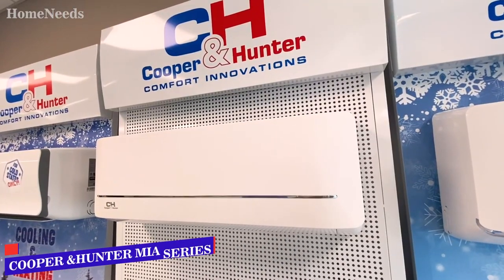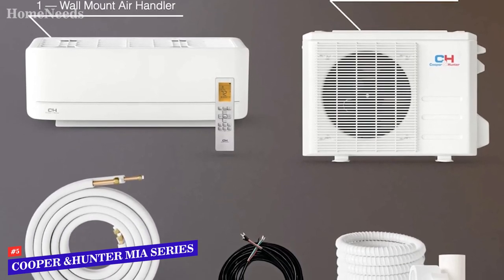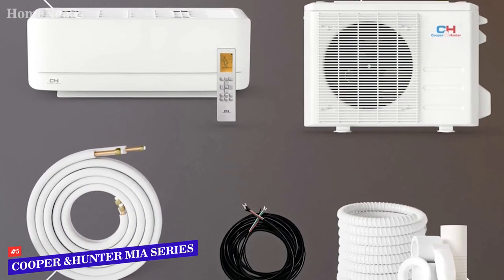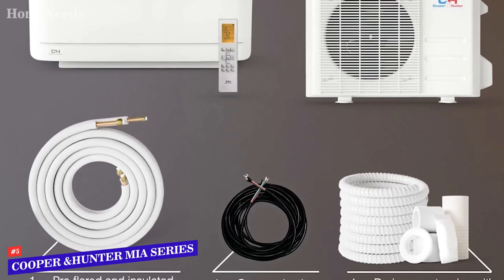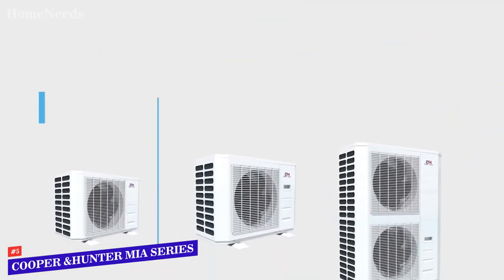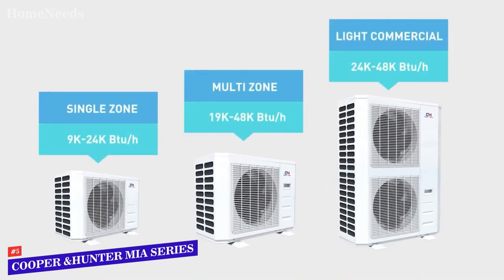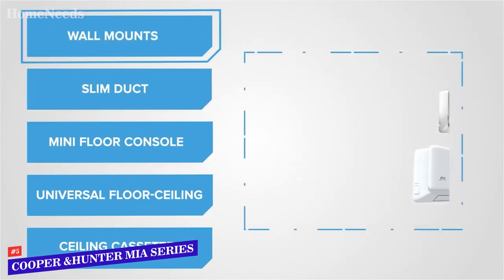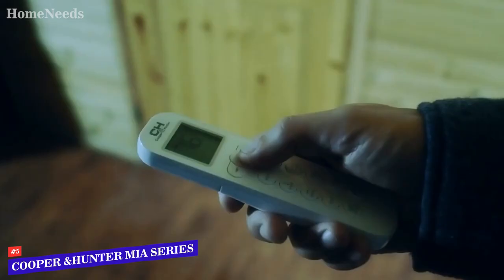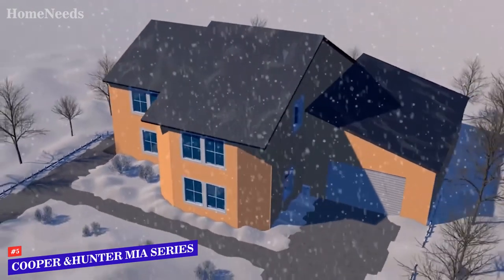Number 5: Cooper & Hunter Miya Series. As one of the leading names in this market, Cooper & Hunter has built a solid reputation, and that reputation is continued with the Miya Series mini-split. With this line, you can easily pick out the right unit size for your home and the room you hope to cool — whether you want to control the climate in your living room, a bedroom, or any other space that sees a lot of activity, this split unit is up to the challenge.